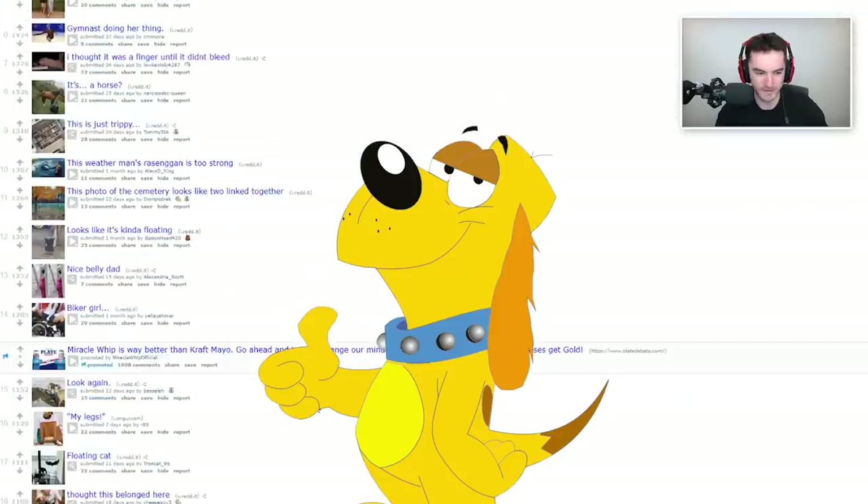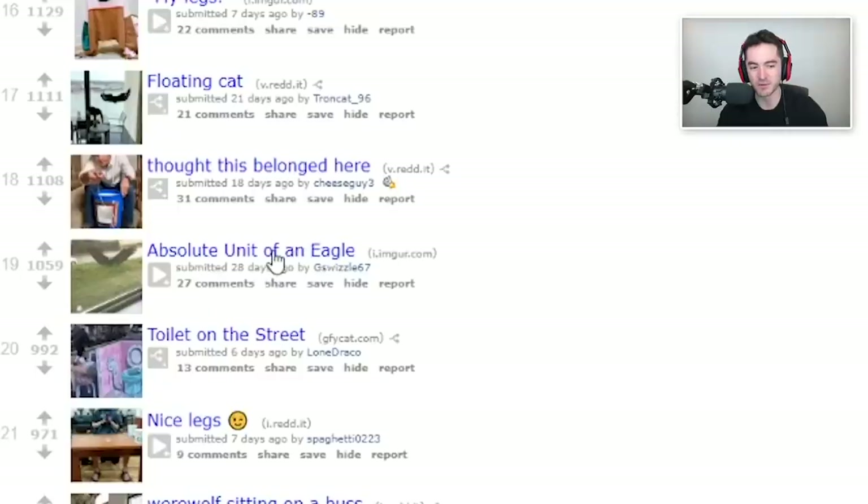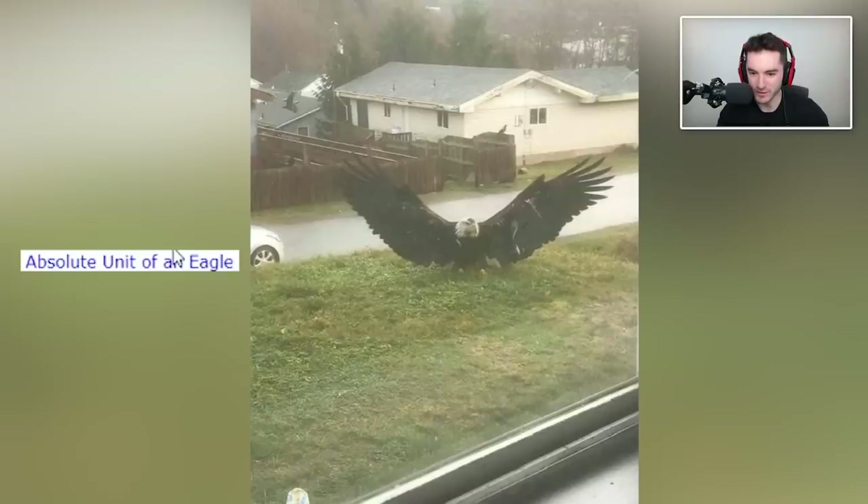Let's start off with number 19 — an absolute unit of an eagle that actually looks gigantic. Oh, I see it's a hill in the foreground. I thought this thing was directly next to the road. That's actually really cool — an eagle landing in front of your house.